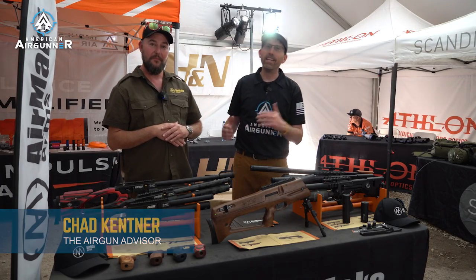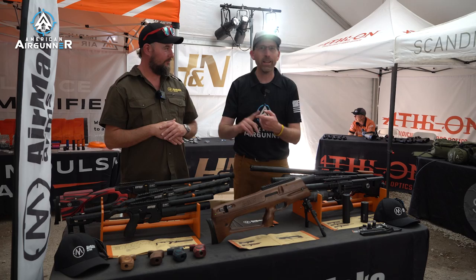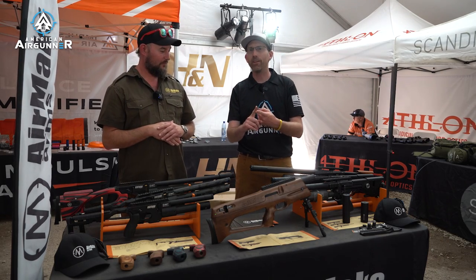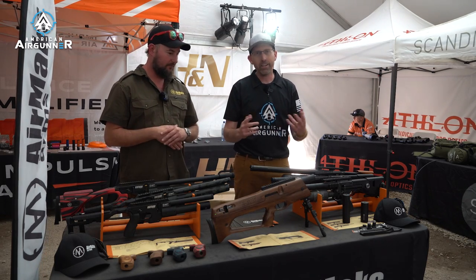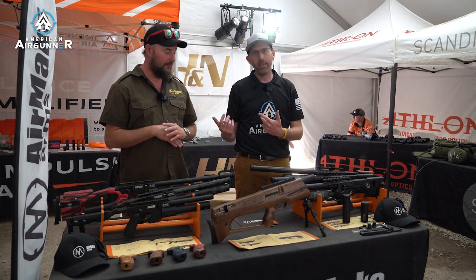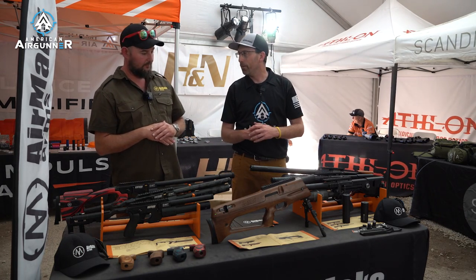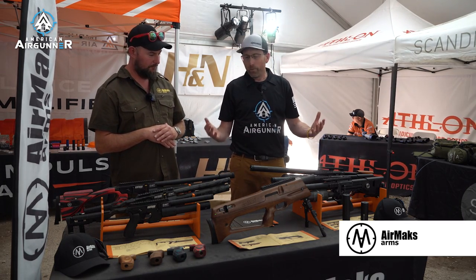All right airgunners, we are back here with Lee Perryman, who is not only a media personality you guys probably see out there on Facebook and all the different things, but also a writer for Airgun Shooter magazine out of the UK, and also a representative of a very wonderful company here, AirMax.